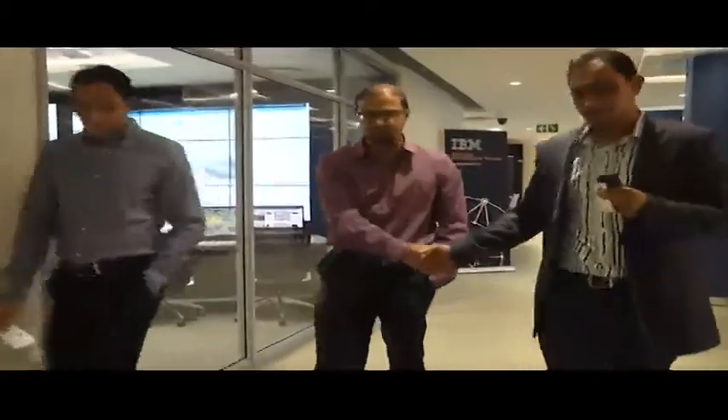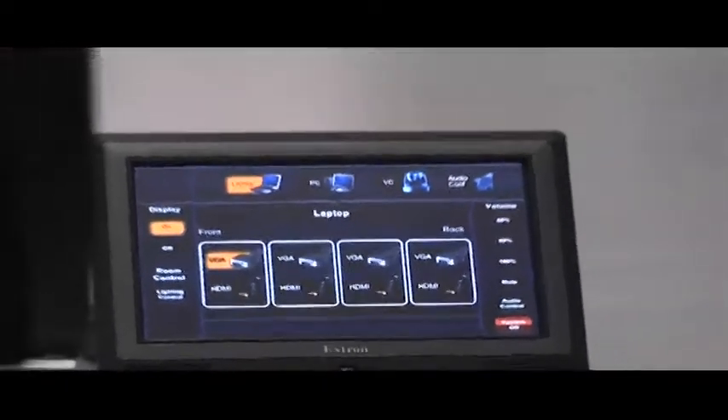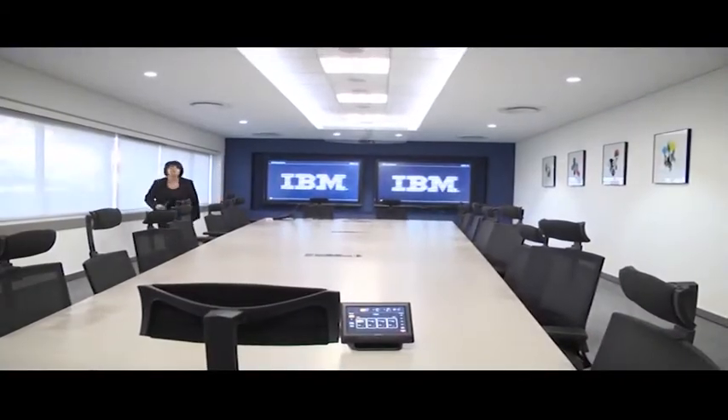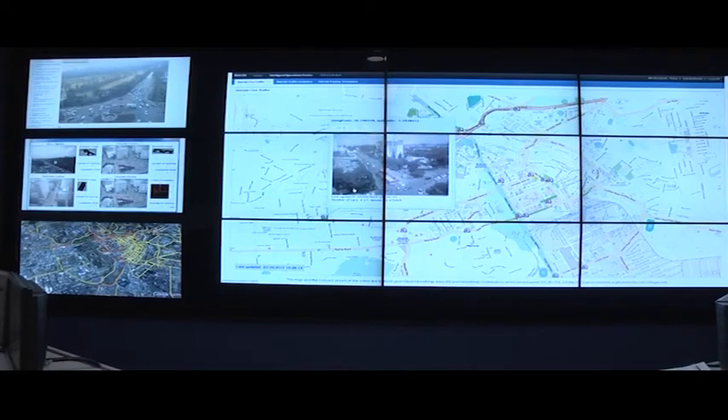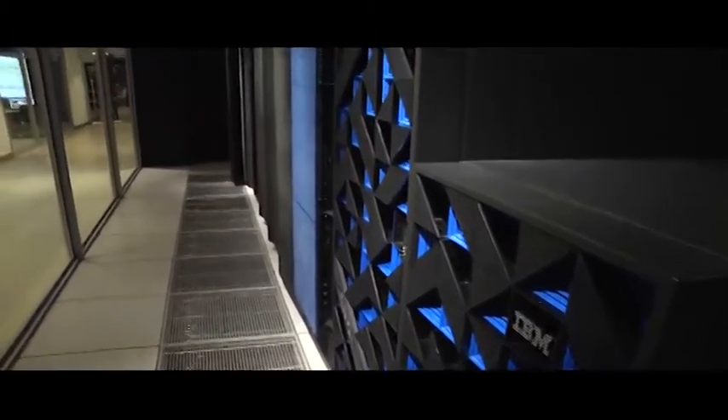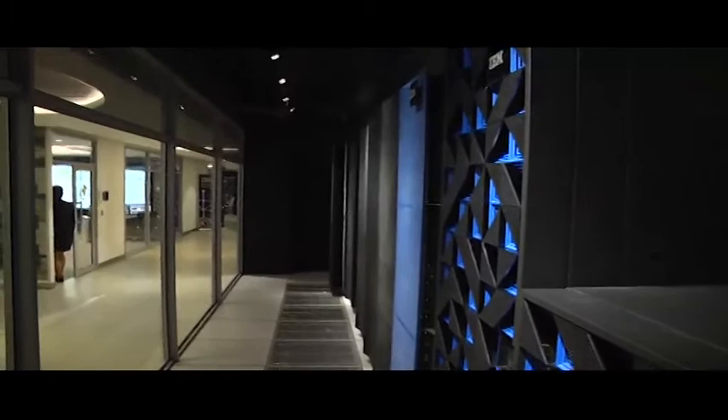The main difference between the two centers is the ability for clients to access technologies that are going to make a big difference for them in the future. Most of the technologies that we want to exhibit and help our clients do hands-on proof of concepts or proof of technologies on revolve around the smarter planet solutions, cloud, analytics, mobility, as well as the social sphere.